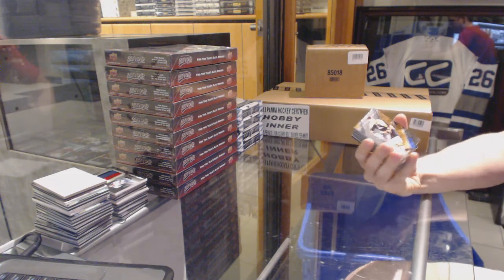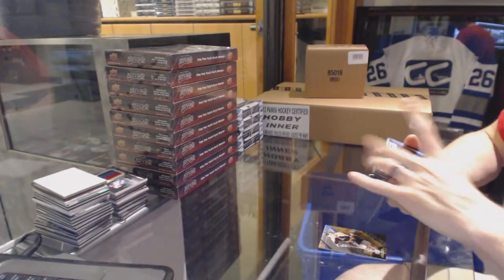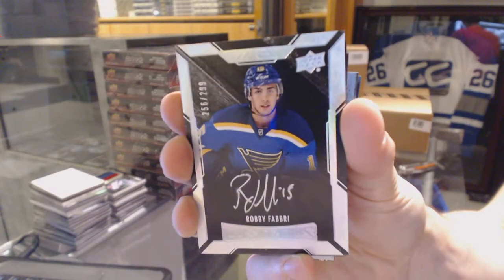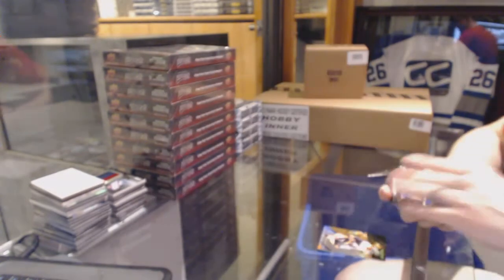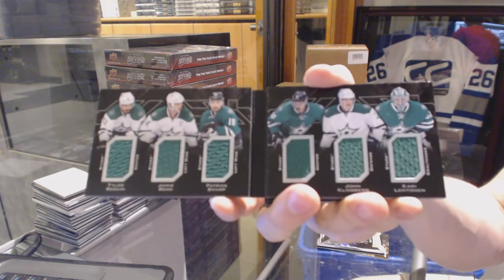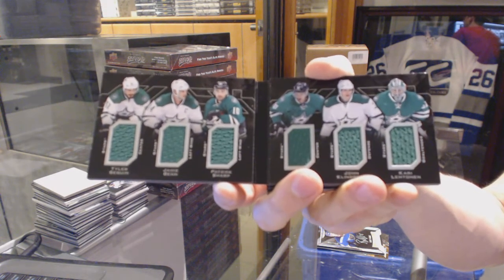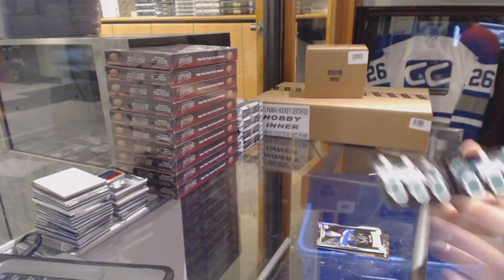Box 4 to finish up the case: base card number 349 for the Boston Bruins, Bobby Orr. Lustrous rookie auto number 299 for the St. Louis Blues, Robbie Fabry. We've got a six-way jersey booklet for the Dallas Stars — Tyler Seguin, Jamie Benn, Patrick Sharp, Jason Spezza, John Klingberg, and Corey Lettman. Six-way jersey booklet for the Stars.